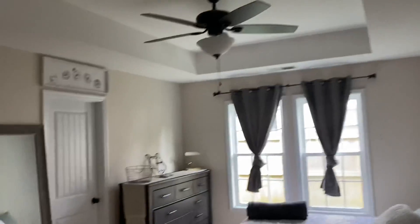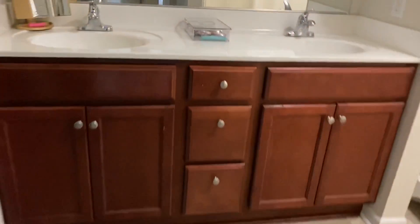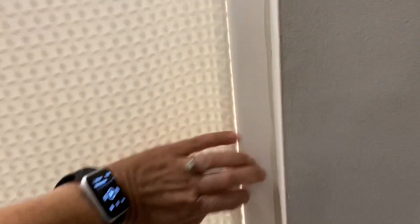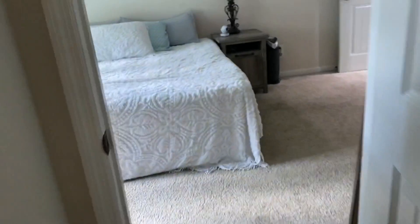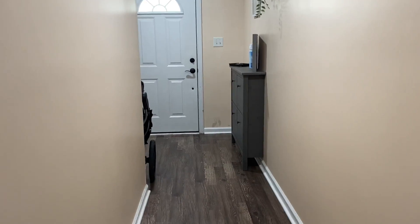And we have a master bedroom here with the tray ceiling. Bathroom with the walk-in closet, dual sink vanity, and standard tub and shower.